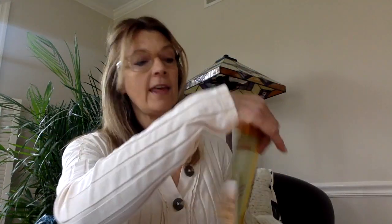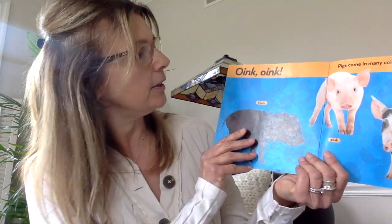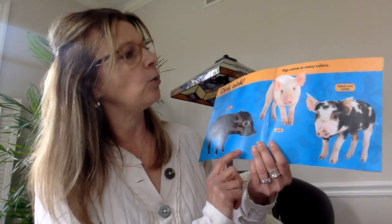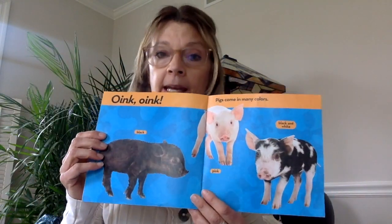Today we're going to learn about a pig. And did you know that a pig can come in many different colors? It can be black, or pink, or spotted black and white. And do you know what sound a pig makes?